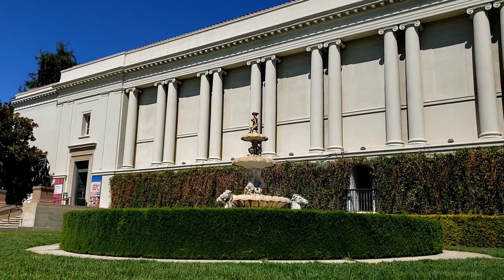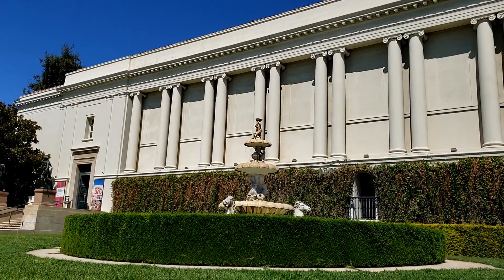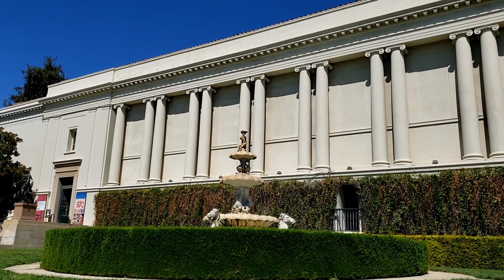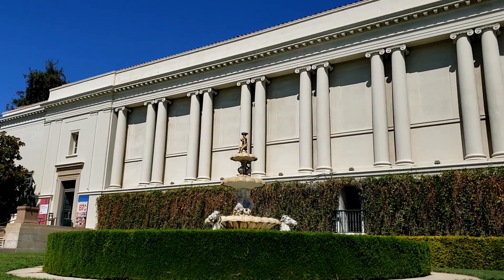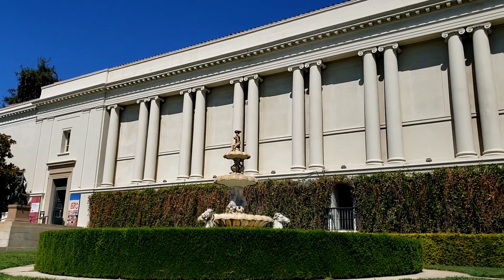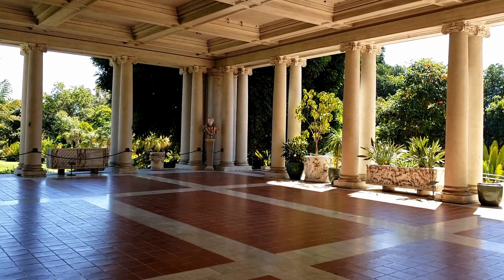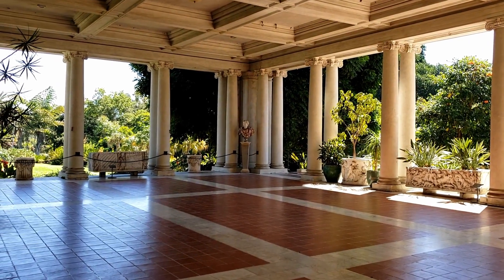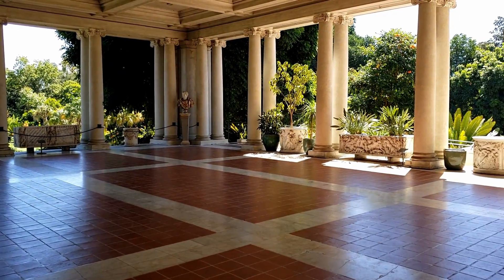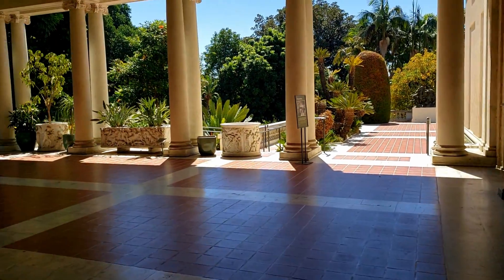For those of you who don't know, you might think this library was added after Huntington died. But no, this was built while he still lived here to house his immense collection. Typically, when this area is open, they have a bunch of tables and chairs and it's set up like a veranda, as it is.